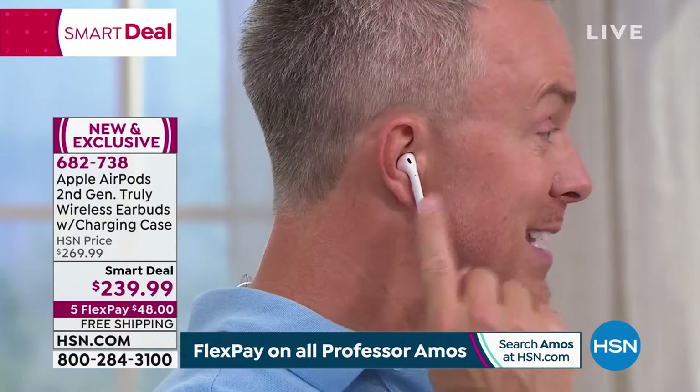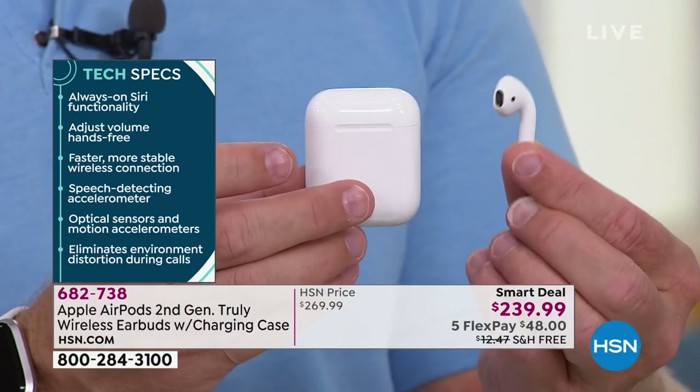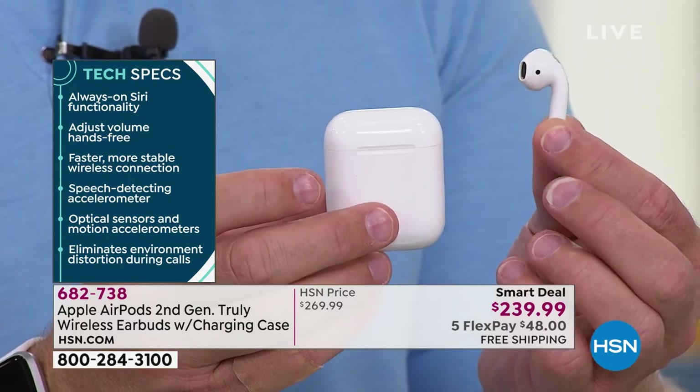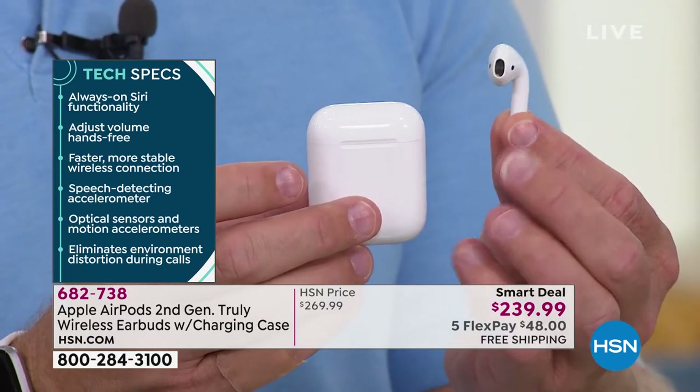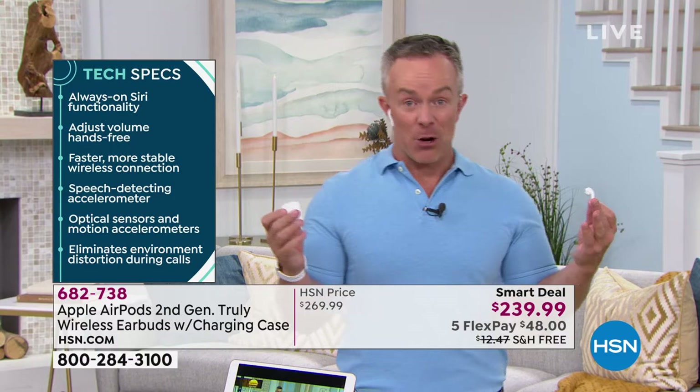What's the difference between the two generations? They look identical, except the second generation has wireless charging — so if you have a wireless charging pad, you just plop it down and don't have to worry about plugging in. It also has a new Apple H1 chip inside, which means it pairs easier and you get better range. Normally Bluetooth is about 30 feet — with the H1 chip you're getting closer to 50 to 100 feet away from your device.